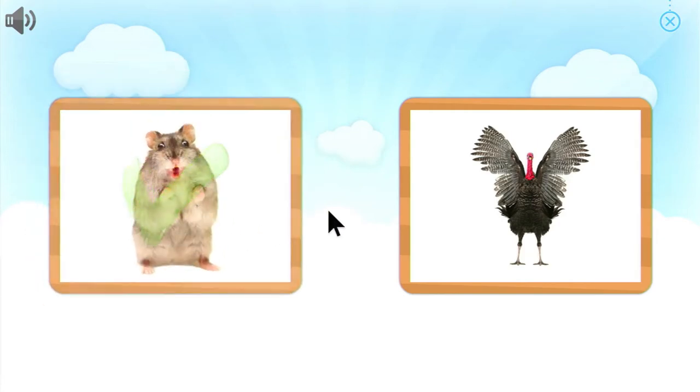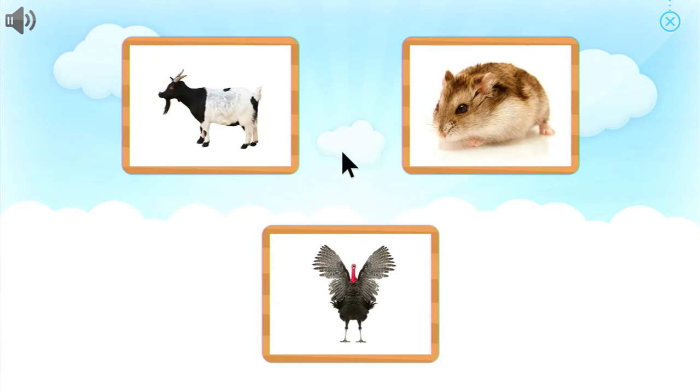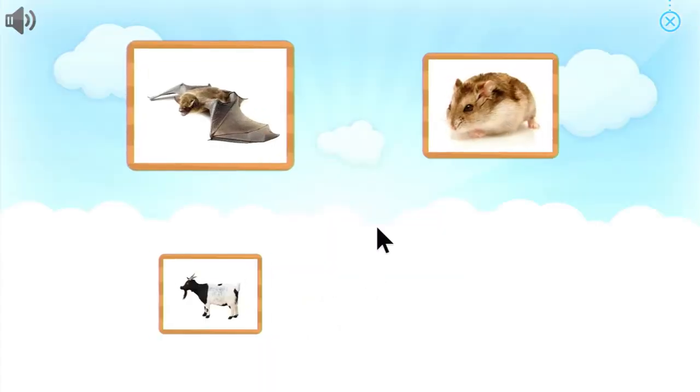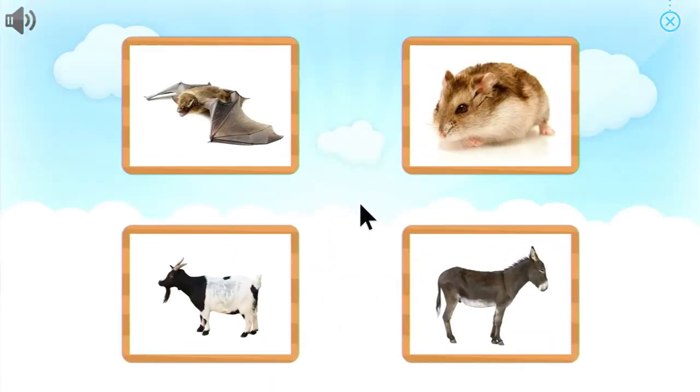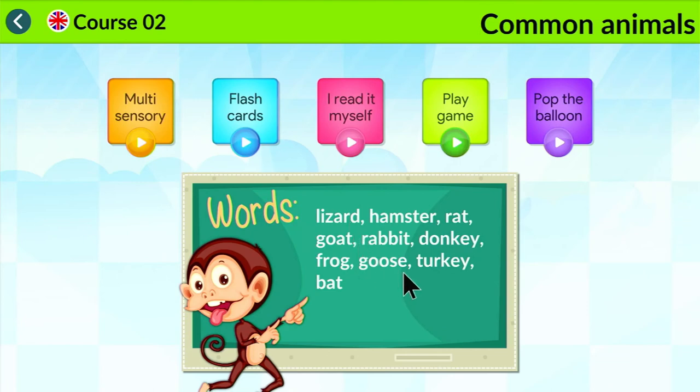Super. Hamster. Can you point to... Well done. Turkey. Which one is... Donkey. Good work. Donkey. Common animals.